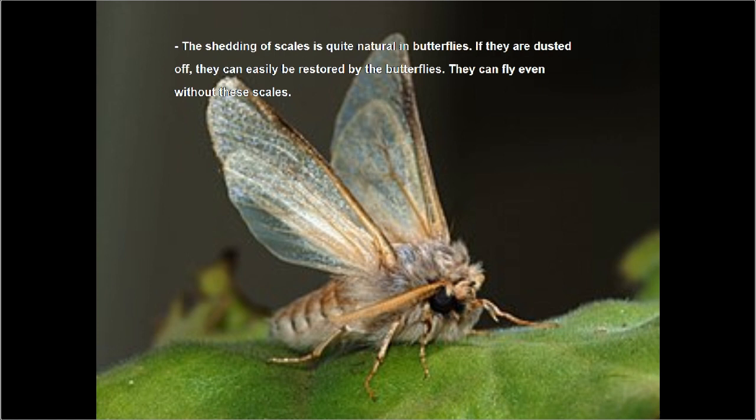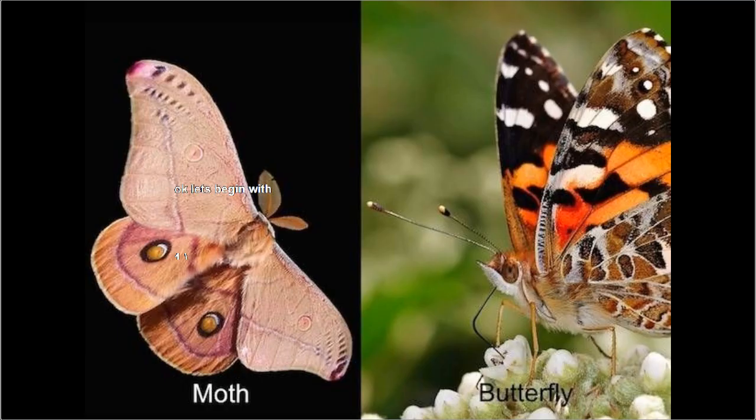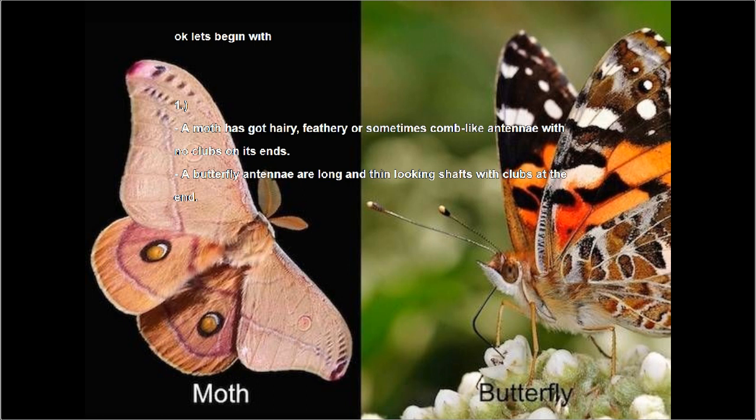Now let's move on to the differences. Number one: a moth has hairy, feathery, or sometimes comb-like antennae with no clubs on its ends, while butterfly antennae are long and thin-looking shafts with clubs at the end.